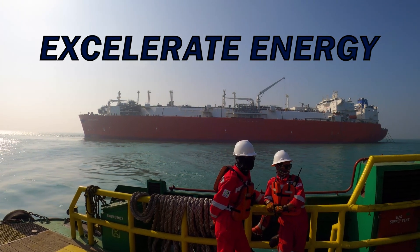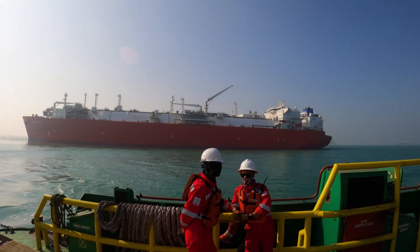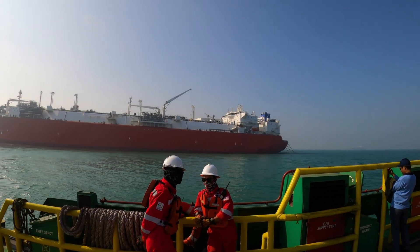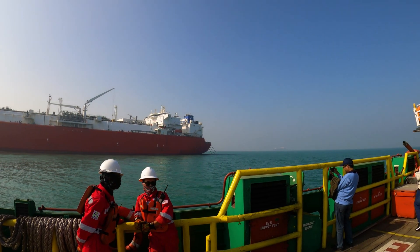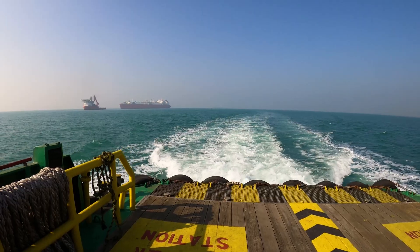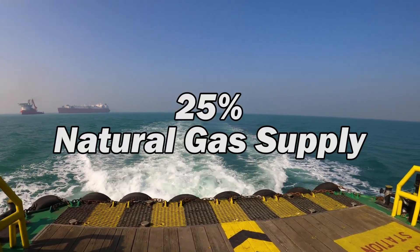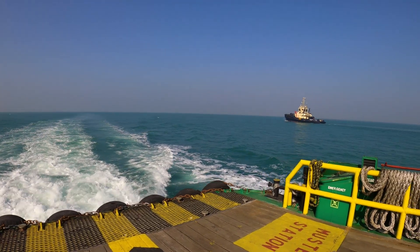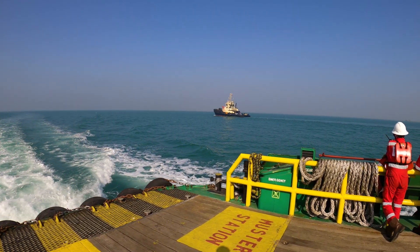Accelerate Energy is the pioneer and market leader in innovative floating LNG solutions. There are two FSRUs in Bangladesh — this one operated by Accelerate, and a second FSRU also owned by Accelerate but operated by Summit Group. Together, the two FSRUs supply 25% of Bangladesh's natural gas. This terminal is a great asset because of its daily contribution to the economy and society.